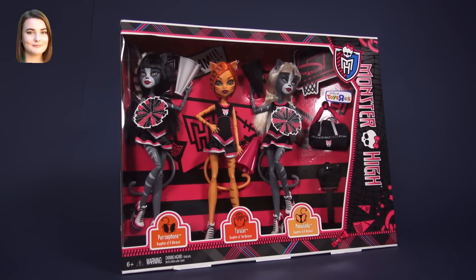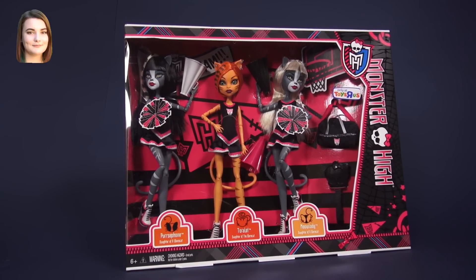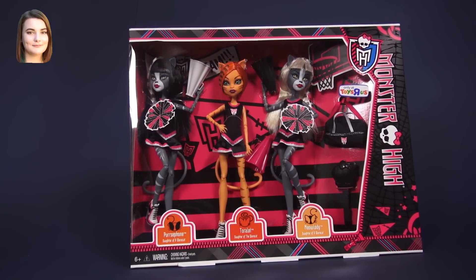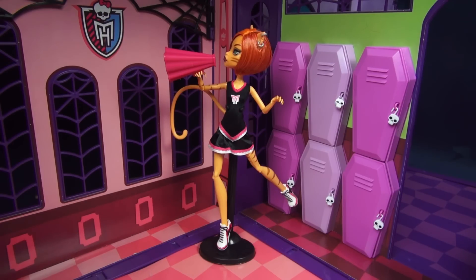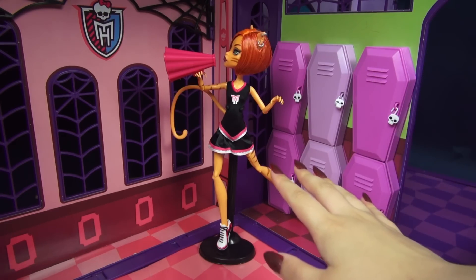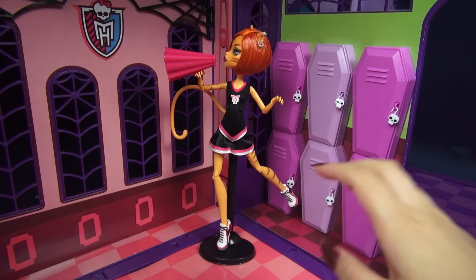Hello and welcome back to another Monster High video. I'm Carly and today we are looking at Toralei Stripes from the Toys R Us exclusive Fear Leading 3-pack. This set comes with Toralei, Meowlody, and Purrsephone along with a few other accessories. If you want to watch my unboxing video, the links will be down below. But today we are focusing on everyone's favorite villain werecat, Toralei Stripes.